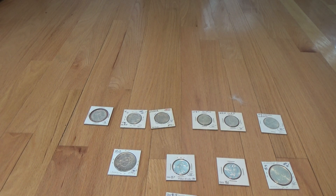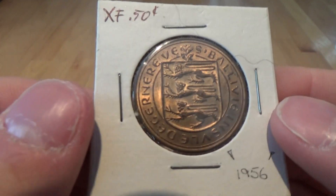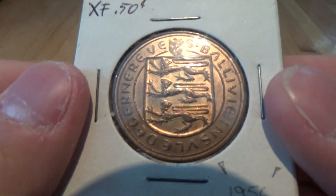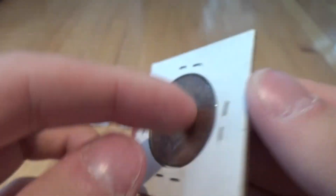Now here's a 1956 Guernsey eight doubles — I think it's Guernsey. Nice red-brown color.